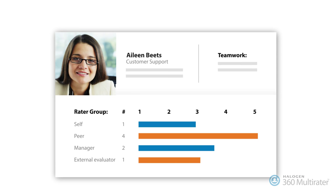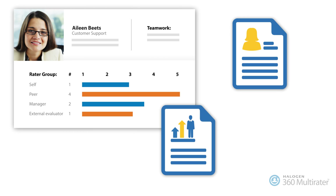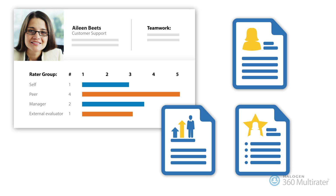At any time of the year, collect multi-source feedback from inside and outside the organization for employee reviews, to support development plans, talent assessments, and more.